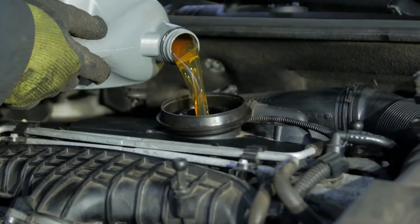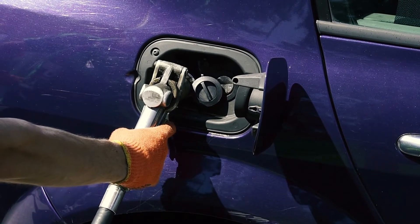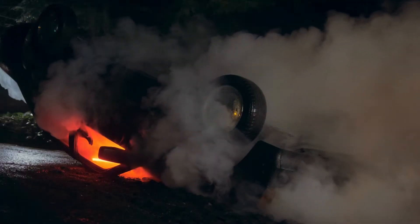If we put gas into a diesel engine, it can cause trouble like damaging shockwaves, engines, fuel pumps, and injectors. Gas is a solvent and diesel is oil, so by mixing them you can put your vehicle in danger.